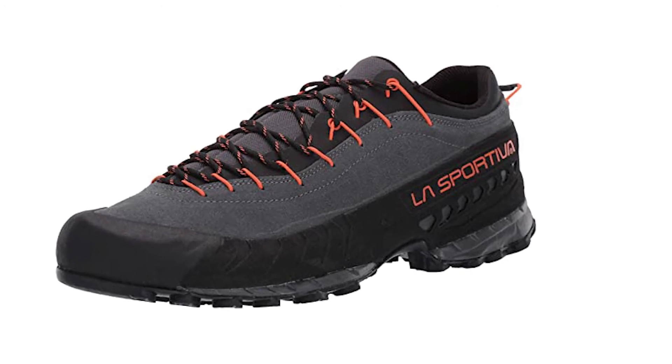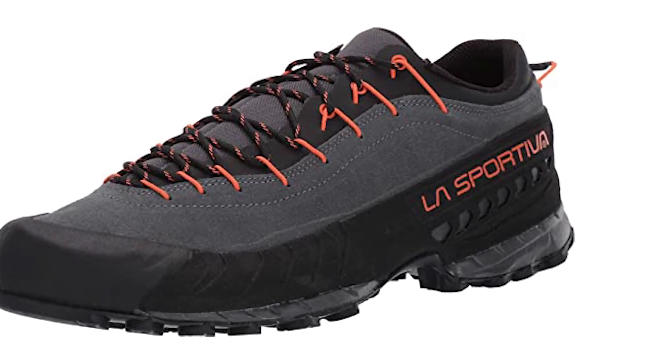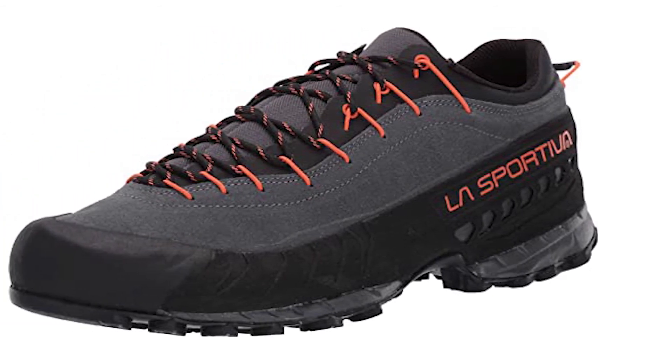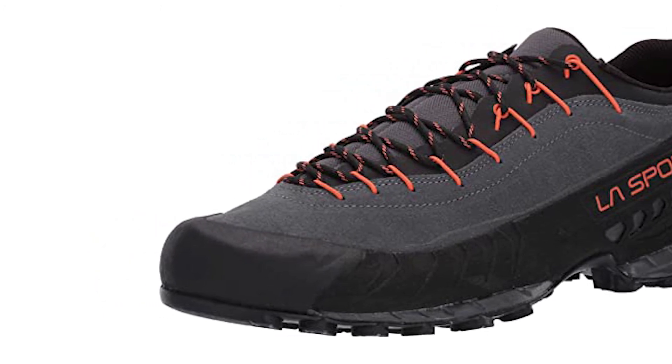The upper material of the La Sportiva TX4 Mid GTX is synthetic, resulting in a durable, breathable model that is also waterproof. This is easily compared to the Vasque Women's Grand Traverse model mentioned earlier. For going downhill, the impact brake system and Vibram rubber serve their purpose well.